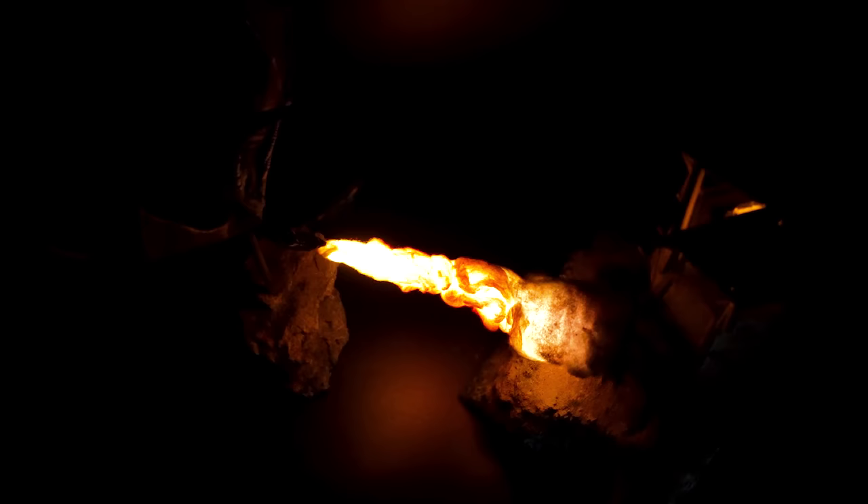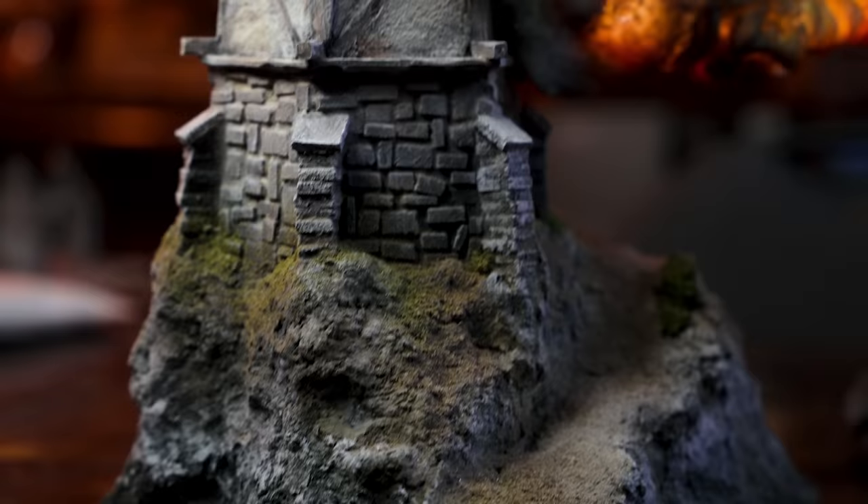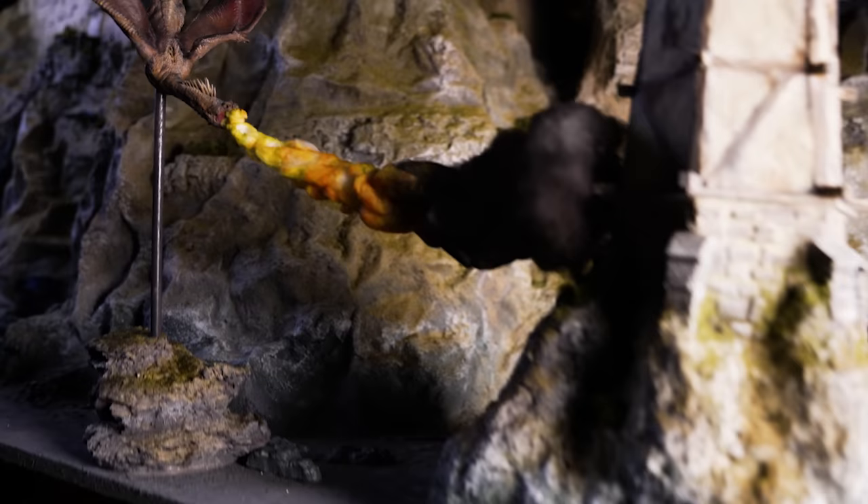Now for the moment of truth — was the kit able to deliver? Can we put this thing up with our castle? Well, you be the judge. In my opinion, we absolutely nailed it.